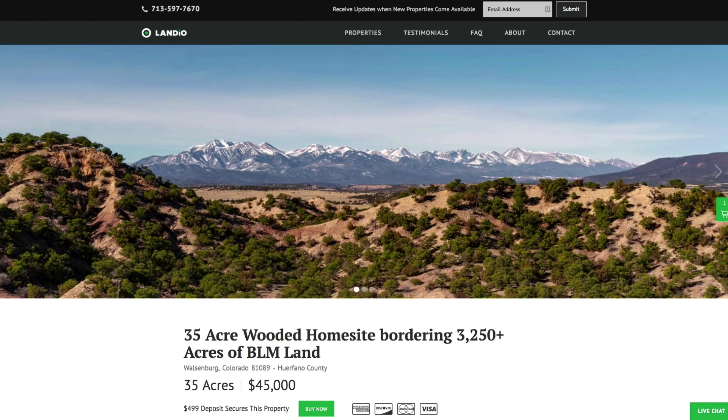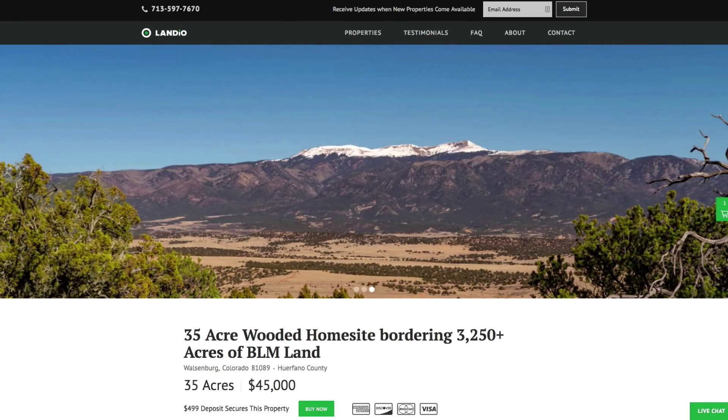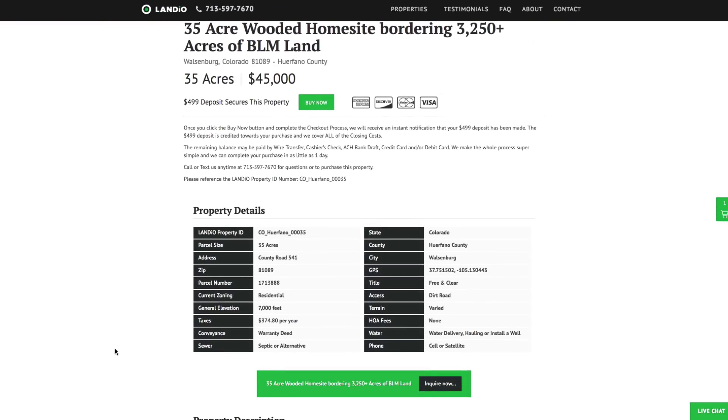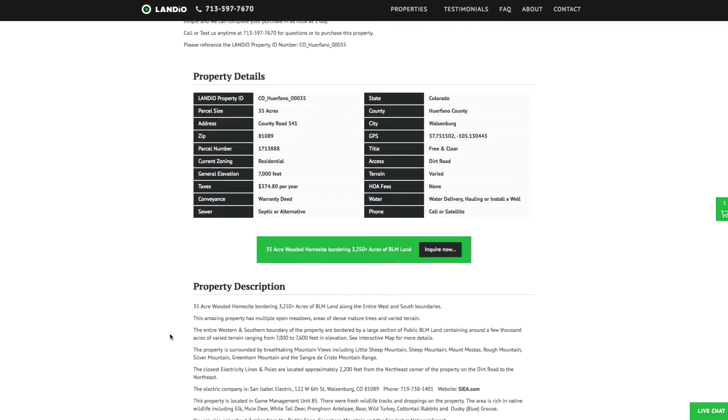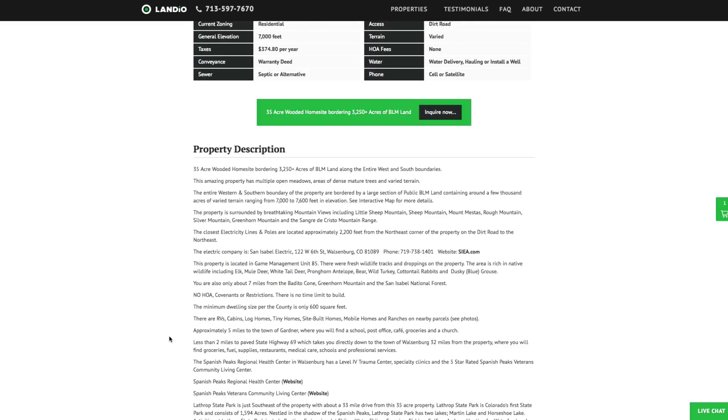We have this 35-acre wooded home site bordering more than 3,250 acres of BLM land with diverse terrain, priced at just $45,000. All the property details are listed on our website. Property taxes are only about $375 a year for the entire 35-acre parcel. There's no HOA, no HOA fees, no time limit to build. You can use the property recreationally, seasonally, or live there full-time.